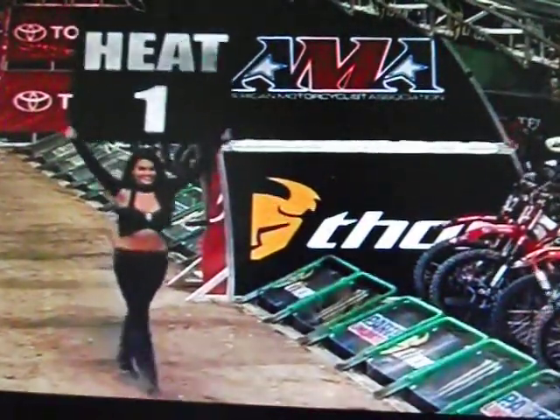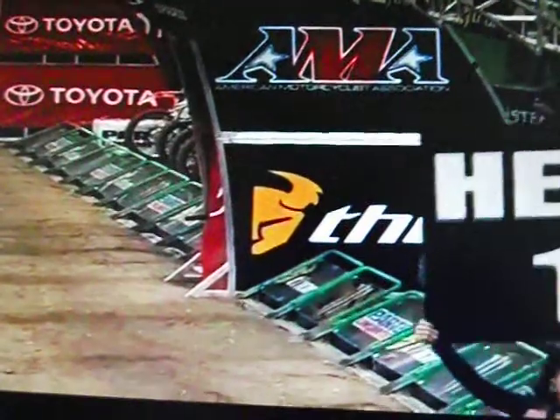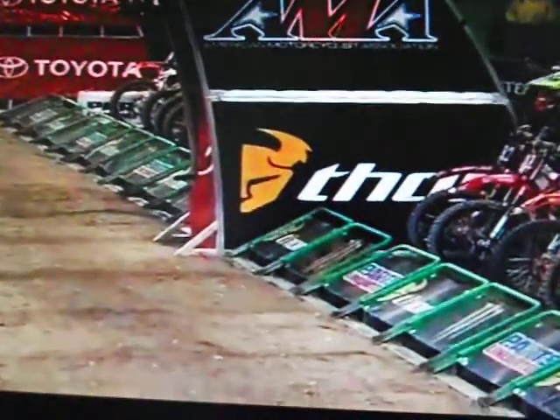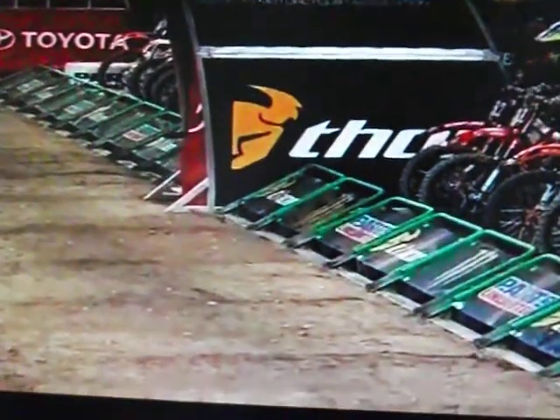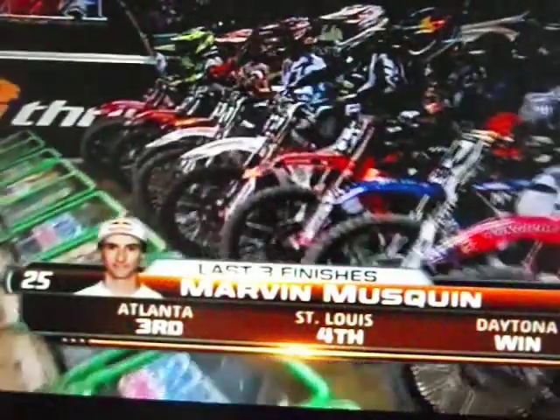Let's see if that's a confidence booster for him and if he can carry that on here, possibly a heat win, main defense win here in Indiana. Kato's trying to grab his press real quick. That was a long transfer from the floor to here. Are you going to do the whole show in your riding gear, boots and all? I might. It feels good.